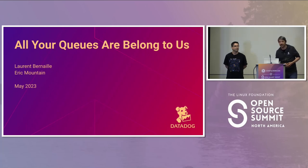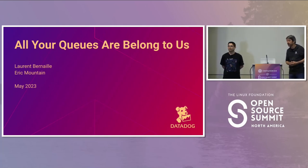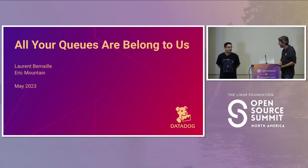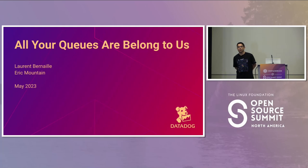Before we start, let's introduce ourselves. I'm Laurent Bernail. I work at Datadog in the infrastructure teams. And I'm Eric Mountain. I also work in the infrastructure teams — more specifically, in the Kubernetes teams. We deliver the Kubernetes clusters that run all the services that Datadog runs on.